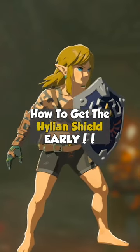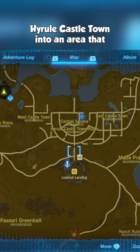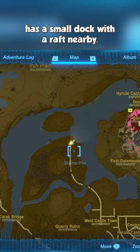How to get the Hylian Shield early in The Legend of Zelda: Tears of the Kingdom. Follow a path that leads northwest of the Hyrule Castle town into an area that has a small dock with a raft nearby.